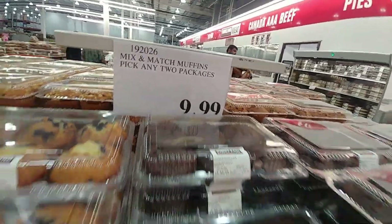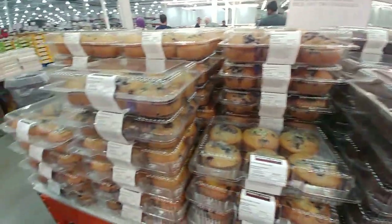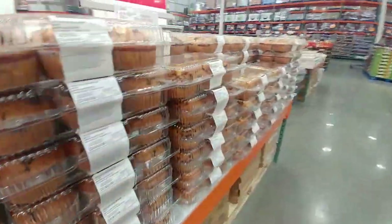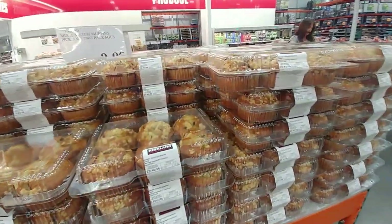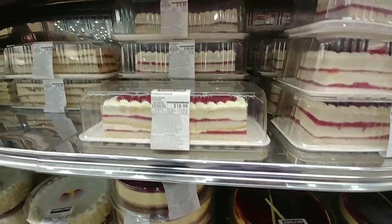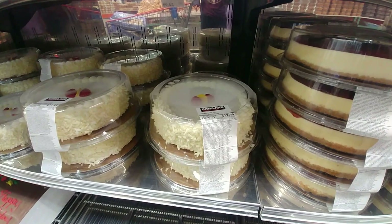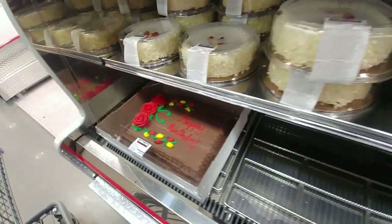Mix and match muffins are $9.99 for any two packs — so each pack is essentially $5. They have blueberry, chocolate, chocolate chip, and banana chocolate muffins. There are also cheesecakes, strawberry shortcake, and a random cake for $25 — lemon raspberry — it's a large cake.